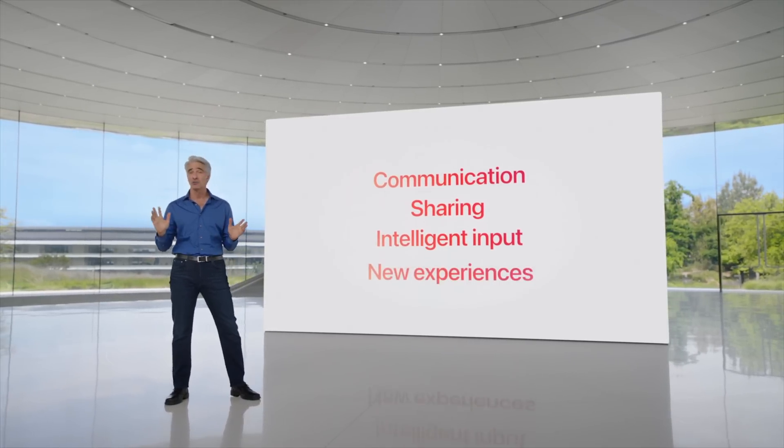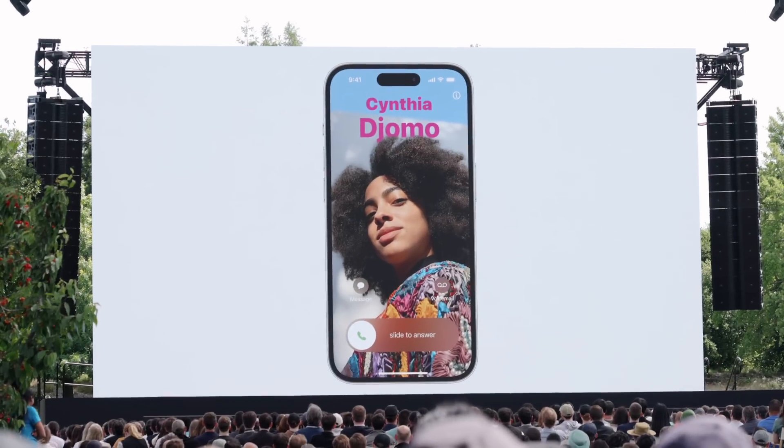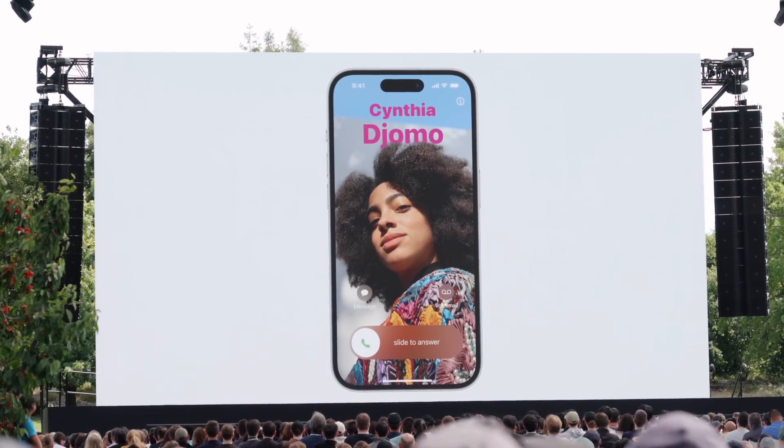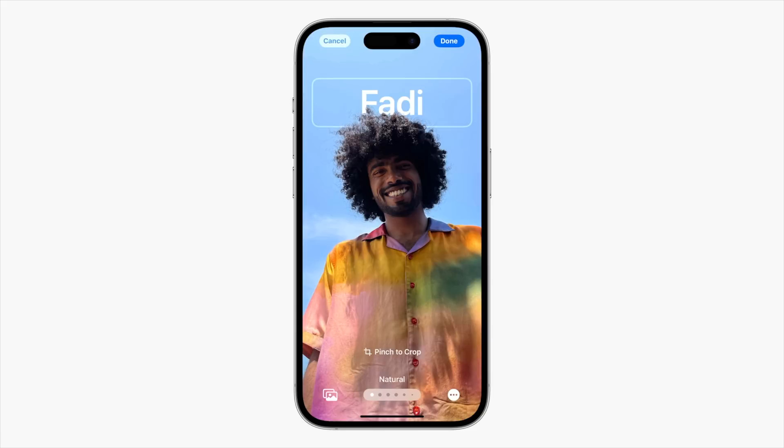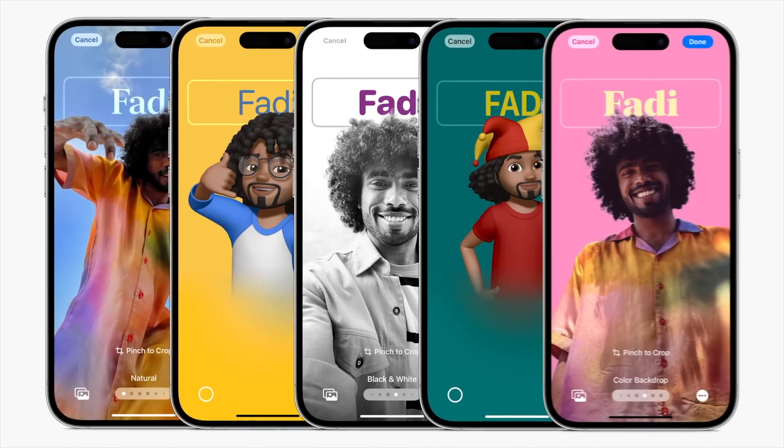So you now have this new feature called Poster, where you can customize someone's contact card — very similar to customizing your home screen on iOS 16, but think of that in a more customizable way for each person on your contact list.